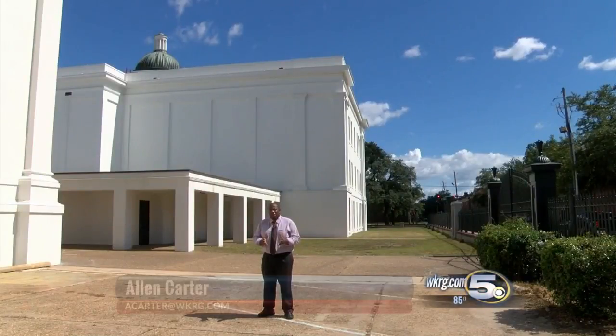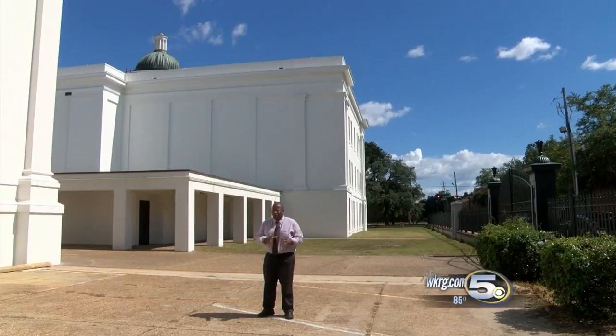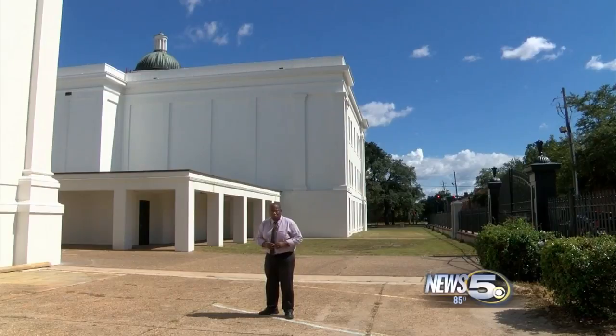You might be thinking: what do you get for donating one and a quarter million dollars? Well, see that dome there? It's now going to be named the Ben May Dome.